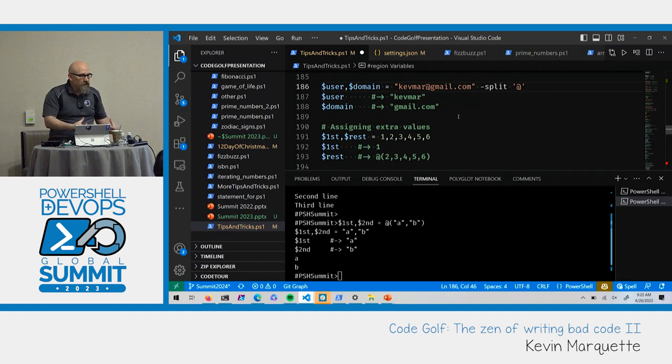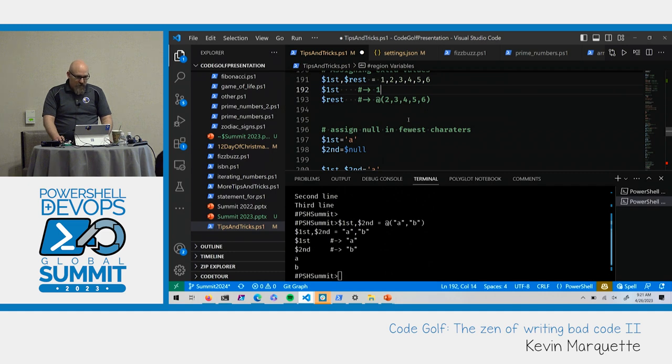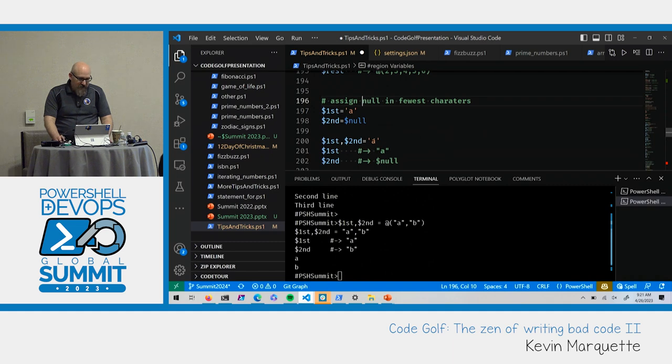There's some magic you can do in challenges: if you have multiple items, the first goes to the first variable and everything else goes to the second one. If you just need to pull the first thing off and let everything else fall into the second variable, this is exactly how you'd approach that. You can also assign null this way — you get A into the first variable and the second gets everything else, which is nothing. Because you're saving that new line, you don't even need the word 'null'.